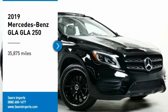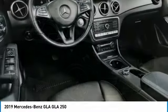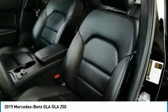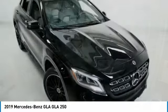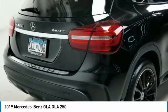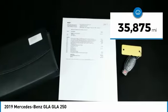Come test drive the 2019 GLA. The Mercedes GLA class offers the versatility of a hatchback but with the power of a sports car. The exterior styling is aggressive and resembles that of other Mercedes models. This vehicle has less than 40,000 miles.